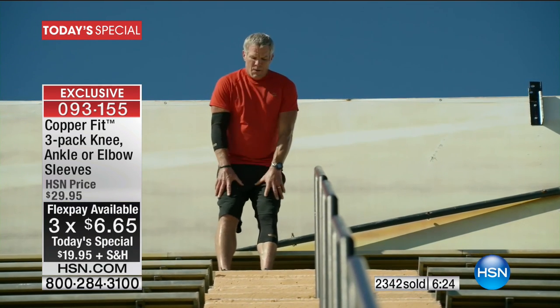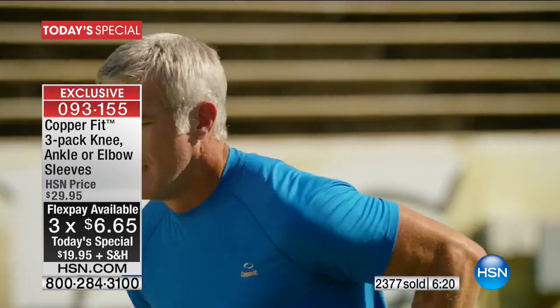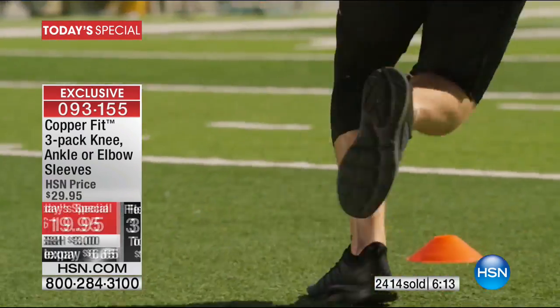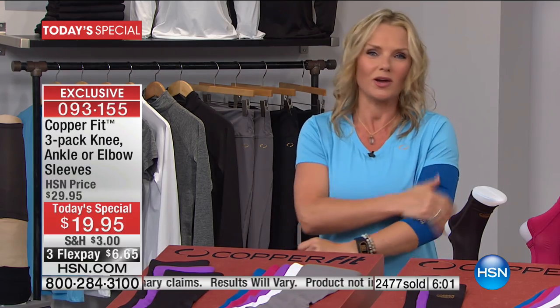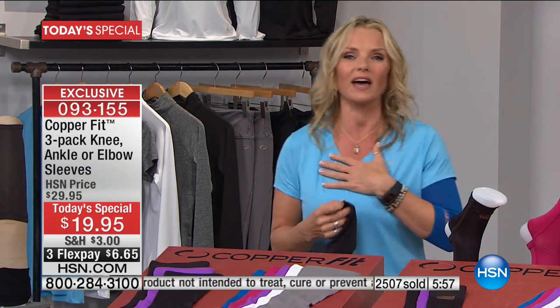If I had soreness or joint issues, I can't understand why for $6 I wouldn't suspend my disbelief and at least just try it — try something natural instead of taking a pill. Try compression. CopperFit compression is like a good hug. It just feels good — it's all about comfort and support right where you need it. It's going to get you back in the game of life. That is our motto: CopperFit is all about living limitless.